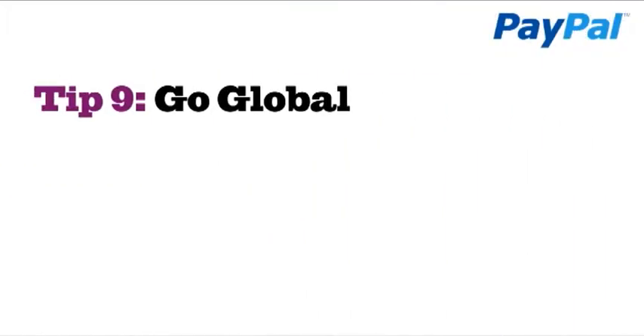Tip 9: Go global. Trading websites such as alibaba.com and ebay.com have opened up international trade opportunities, so use sites such as these and your own website as your online window to the world.